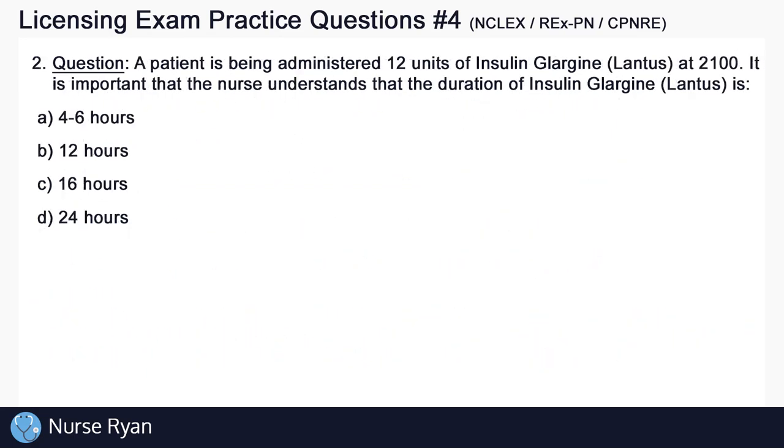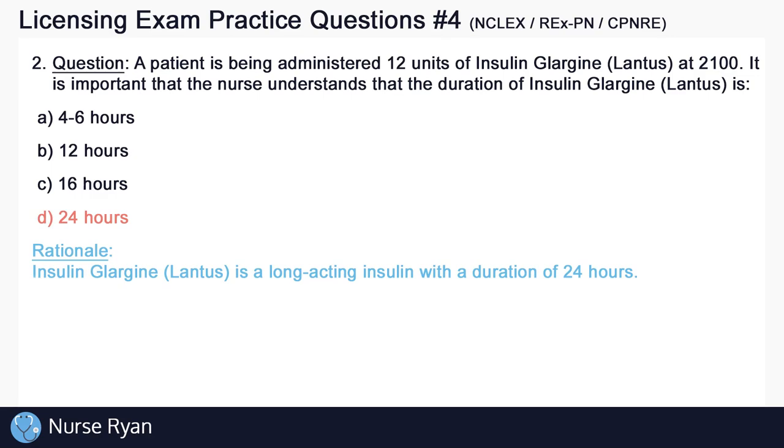Moving on to question number 2. A patient is being administered 12 units of insulin Lantus at 2100. It is important that the nurse understands that the duration of insulin Lantus is 24 hours. It's important for nurses to understand that Lantus is a long-acting insulin with a duration of 24 hours.